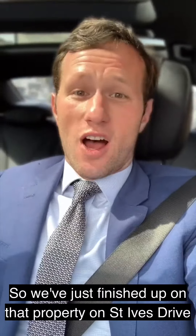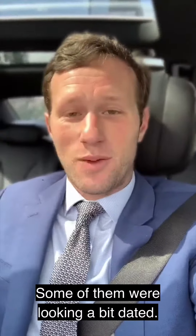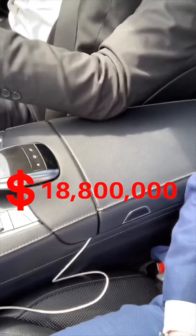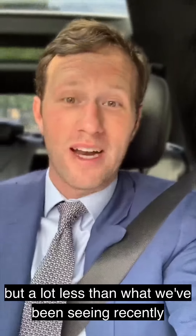We just finished the property on St. Ives Drive. I actually really liked it, but some of the finishes were looking a little dated. The view was great though. And the big price reveal — that property is currently listed on the market for $18,800,000, so just under 20 million, which is still a huge amount but a lot less than what we've been seeing recently.